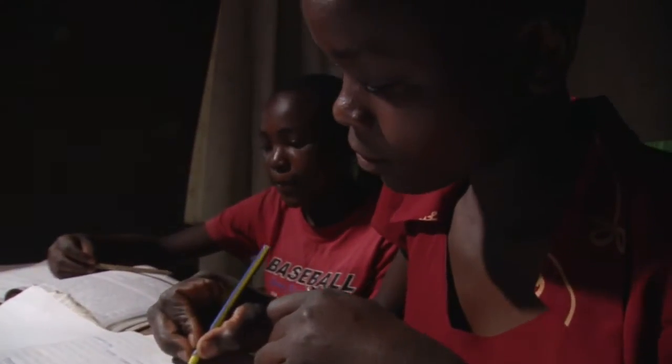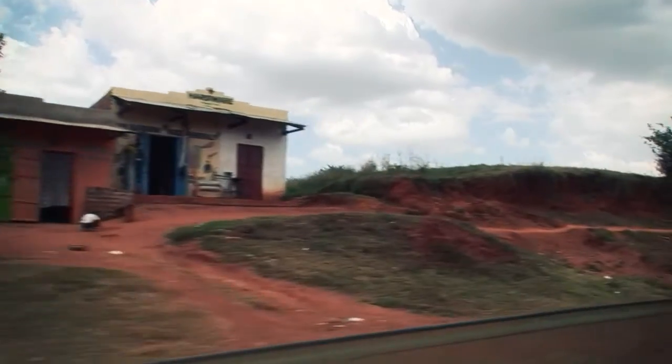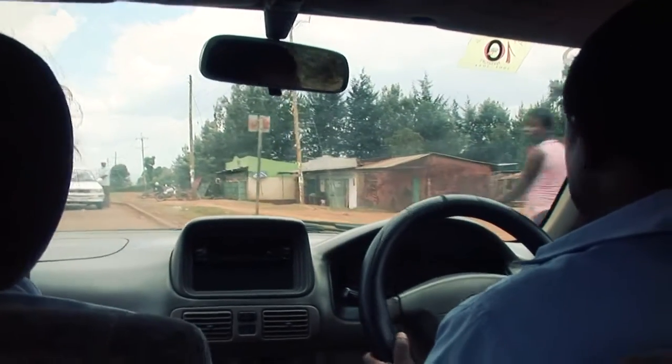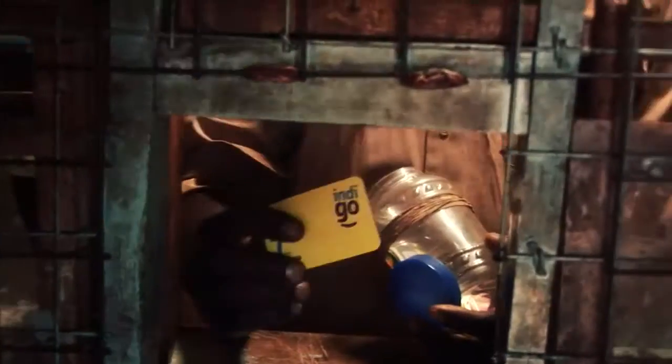Our customers do not live in one particular area, so we realized that the best way of assisting these customers is to have the scratch cards as near to them as possible. Edward shows one such centre where scratch cards for the Indigo system are sold.